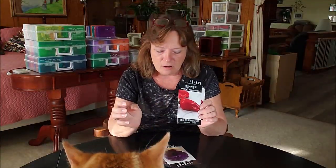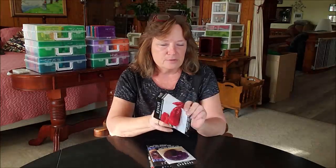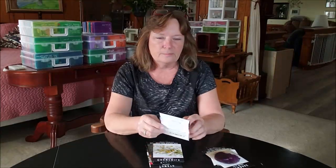I got two packs - these are all from Baker Creek seeds - two packs of paprika. I love to grow paprika peppers and I use them a lot for my cooking. I got some purple cabbage - Ginger, don't bump my camera - I got some purple lettuce.